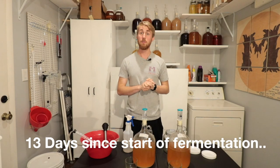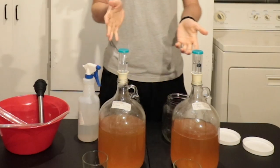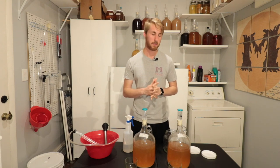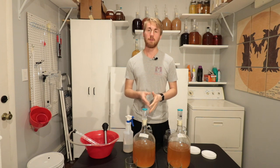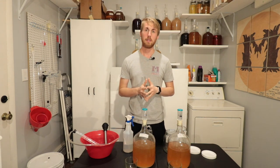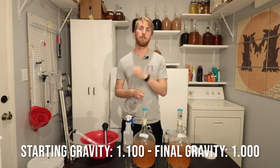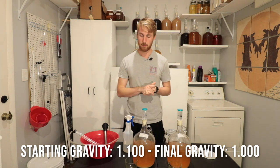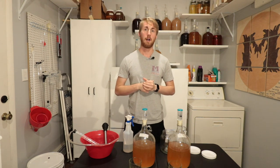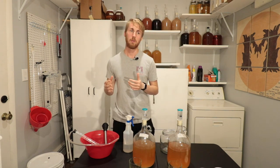Alright, time to continue the yeast shootout. We have the Borgavin RC2112 and the Cuvée yeast, and both of them have finished fermenting. The Borgavin actually took about five or six days longer to finish than the Cuvée yeast — I find that really interesting. I did a gravity reading on both, and they have both leveled out — completely done. They started at 1.100 original gravity and are now at 1.000. I have my samples here, so I'm going to grab my scoring sheets and do the taste test.